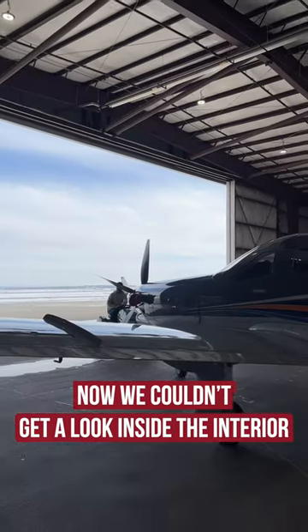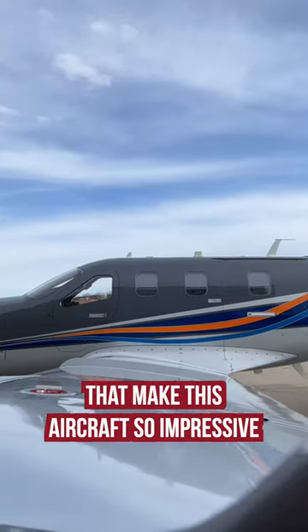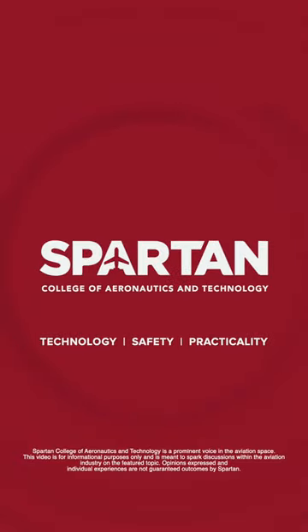Now, we couldn't get a look inside the interior because this aircraft was undergoing maintenance. However, seeing the exterior components that make this aircraft so impressive was great to see. So thanks to AVX Aviation for letting us come check it out.